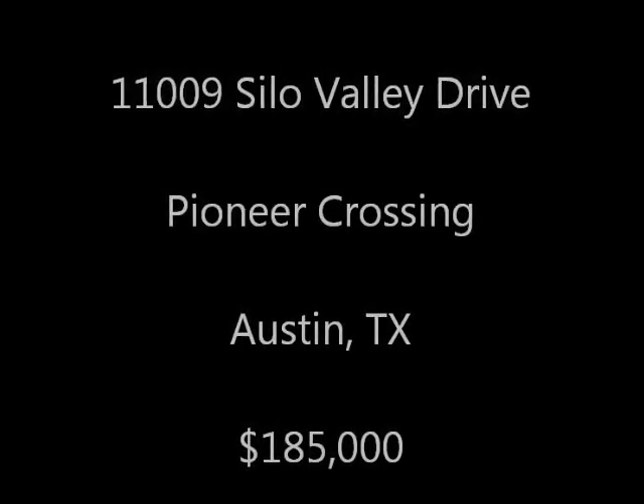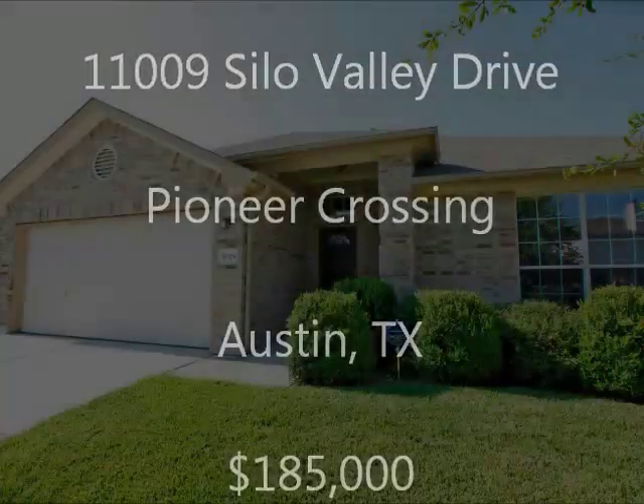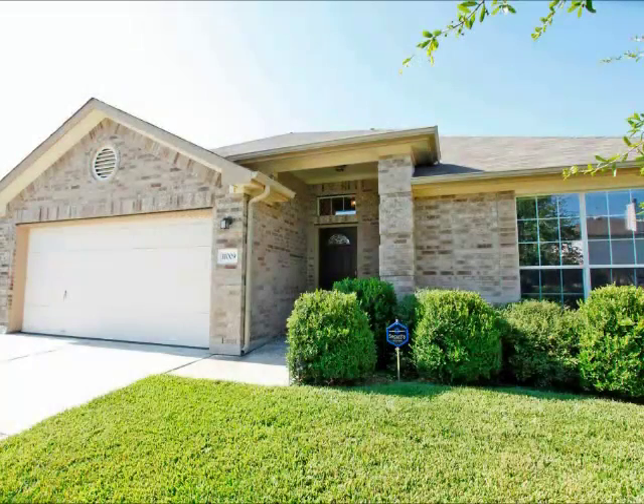Hi, it's Stuart Sutton at RE-MAX 1. 11009 Silo Valley is in Pioneer Crossing, right near Samsung. What a great location.